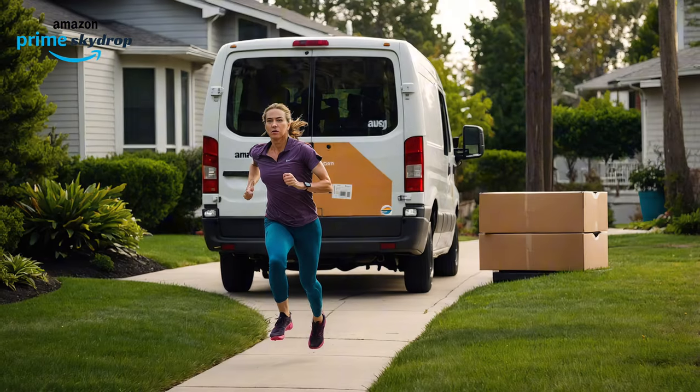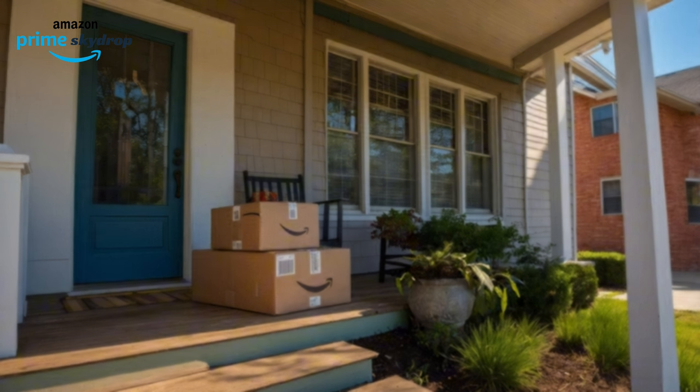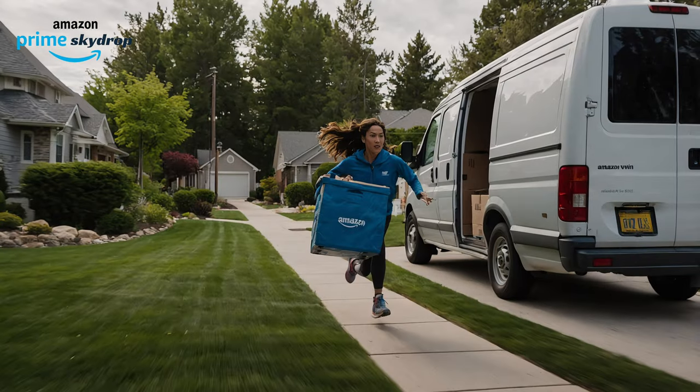Tired of waiting in lines and chasing down missed deliveries? Packages precariously perched on your doorstep like a disaster waiting to happen? There's a better way.